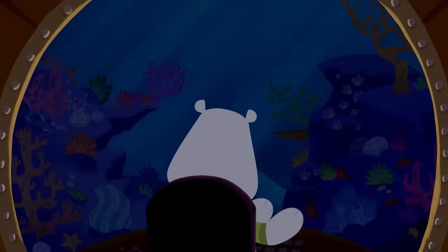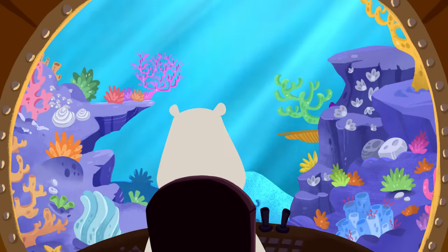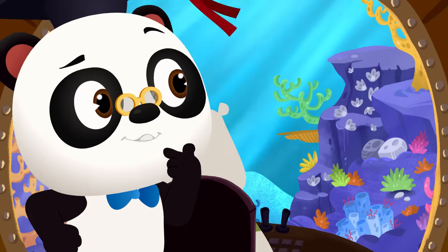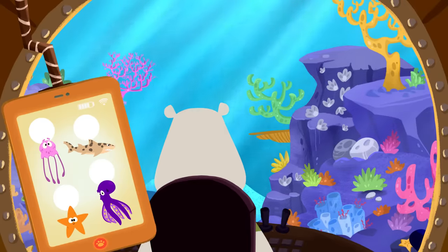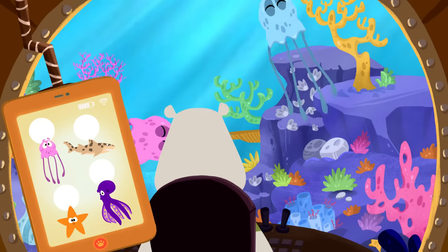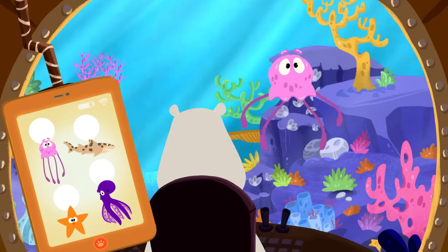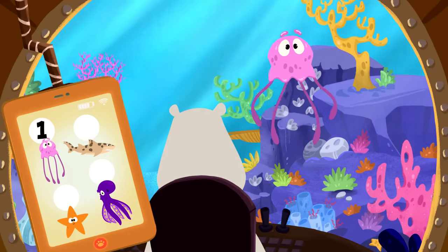Awesome! Wow! Look! There's the coral reef! That's where the sea creatures live! Can you help Leo count the sea creatures? I wonder how many we'll find? All right! Let's get counting! That's a jellyfish! Is it the pink jellyfish Leo is looking for? Nope! That's a blue jellyfish! Let's keep on looking! Is that the pink jellyfish Leo is looking for? Yep! That's the one! One pink jellyfish!